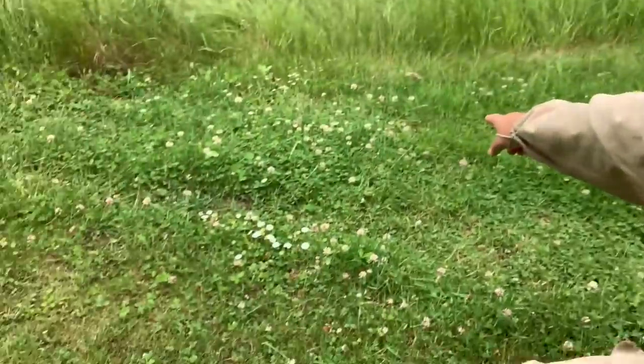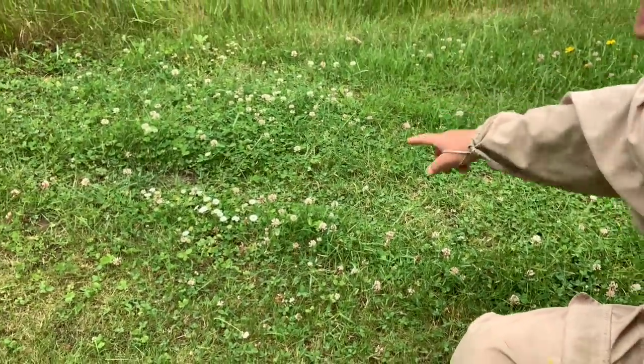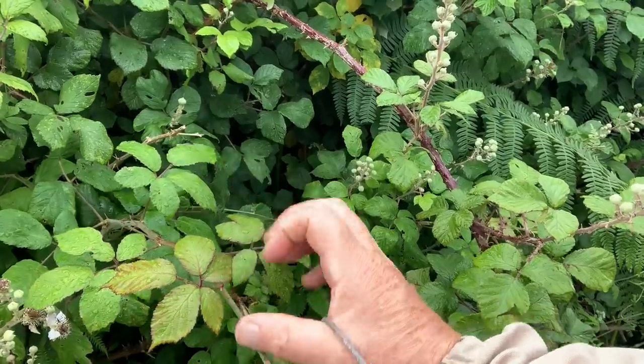There's even a bee over there — one of mine — already starting to scout, which is fantastic. There's going to be so much food. All our chestnut trees are coming into flower too. Let's go and look at some bramble.